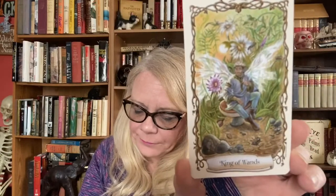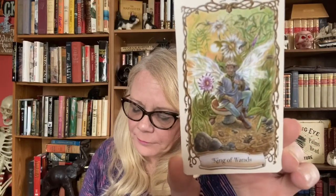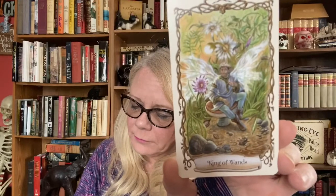King of Wands is 'unexpected good news.' The Ace of Pentacles is 'cycle of emotions.'